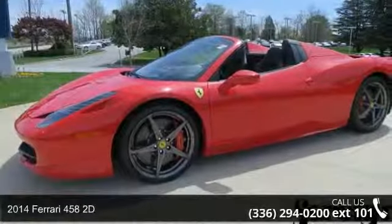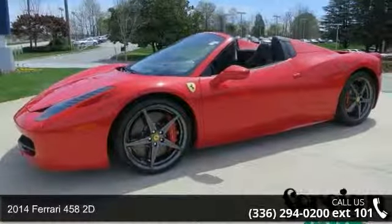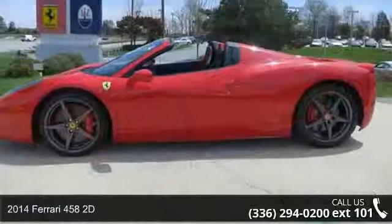Presenting the 2014 Ferrari 458 2D. This may be the set of wheels you've been looking for.